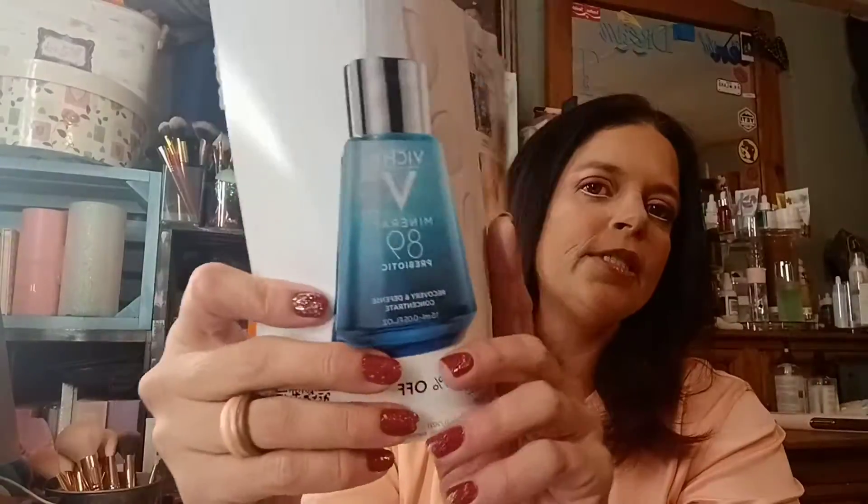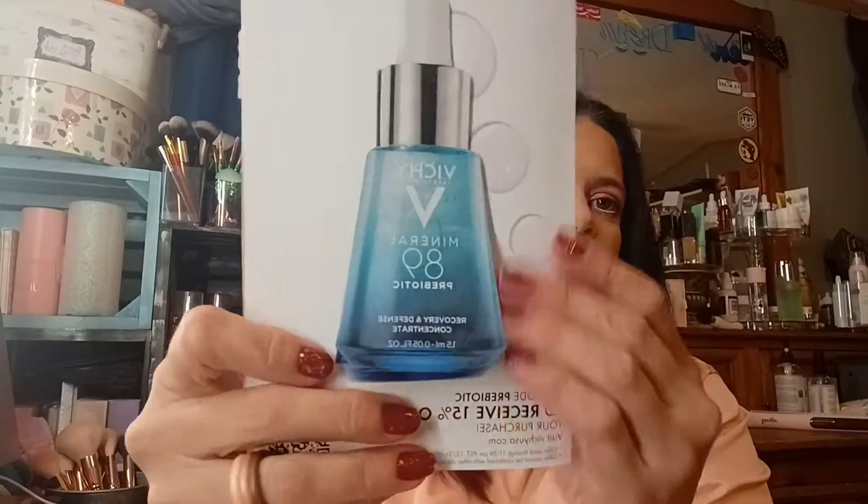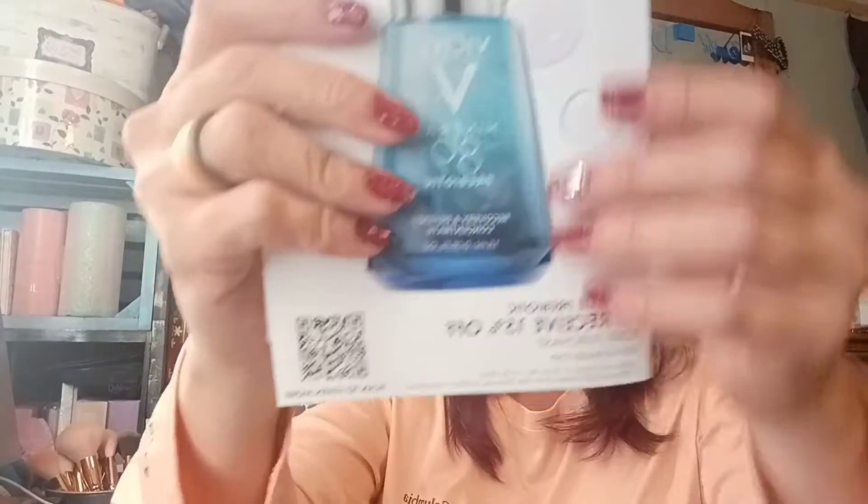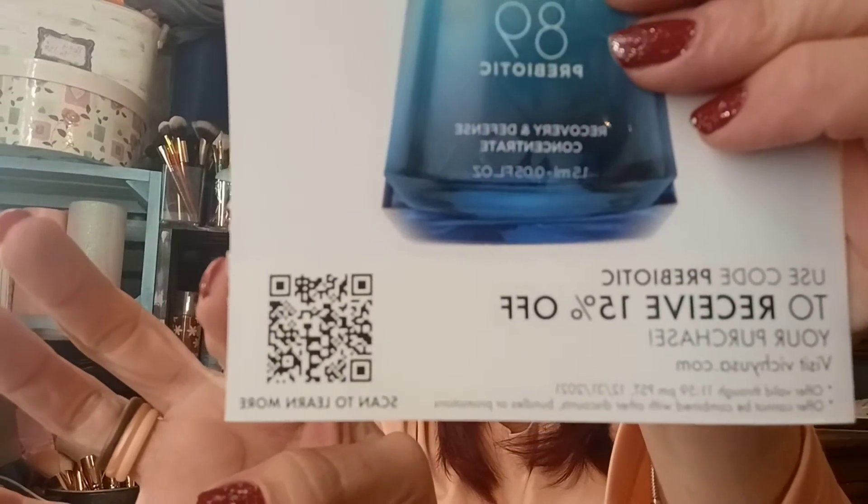This is Vichy Laboratories — I'm sure I pronounced that wrong — and this is the Mineral 89 Prebiotic Recovery and Defense Concentrate. It's about a fairly good sample, filled to about the halfway point, but still enough that you can get a couple of uses out of it. There's also a code right here if anybody is interested — I'm not going to use it.